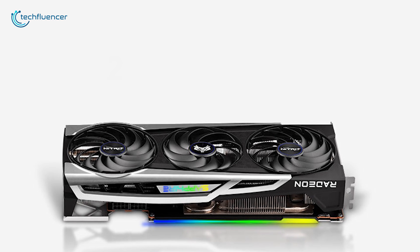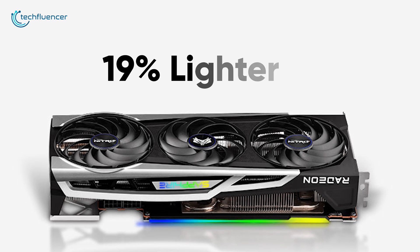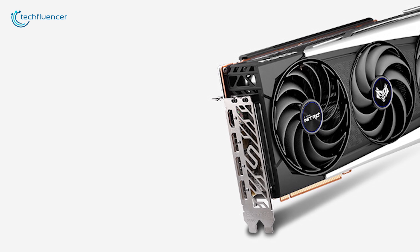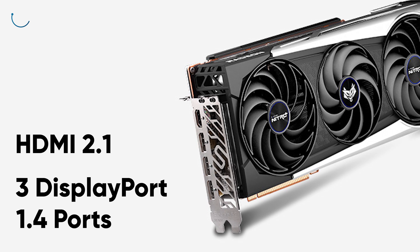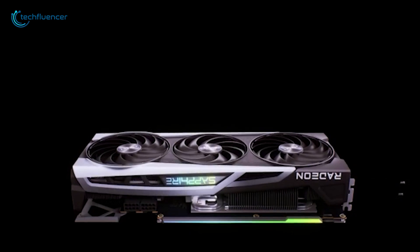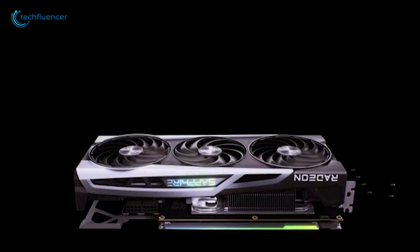Despite its size, this card weighs only about 230 grams, which is 19% lighter compared to the reference card. The I/O panel has four ports including a single HDMI 2.1 and three DisplayPort 1.4 ports for seamlessly connecting it to your monitor. For a clean and minimalist build, the Sapphire Nitro Plus is a perfect fit with a subtle touch of uniqueness.